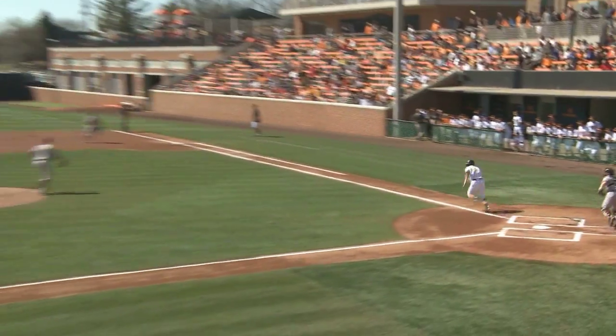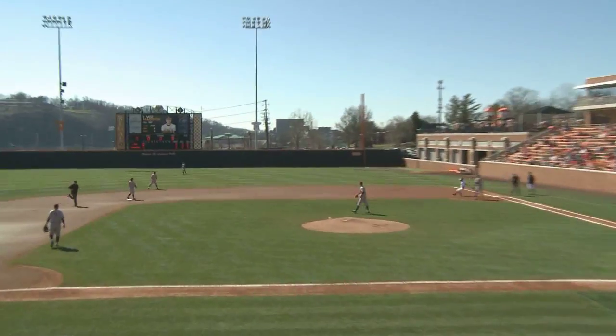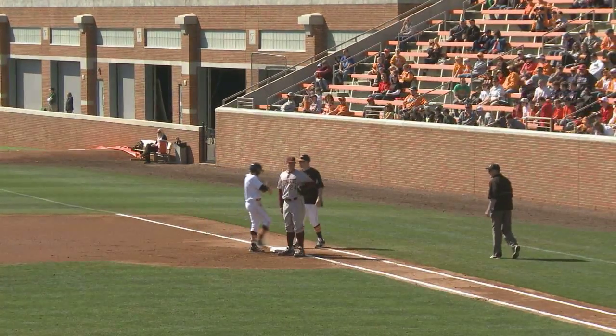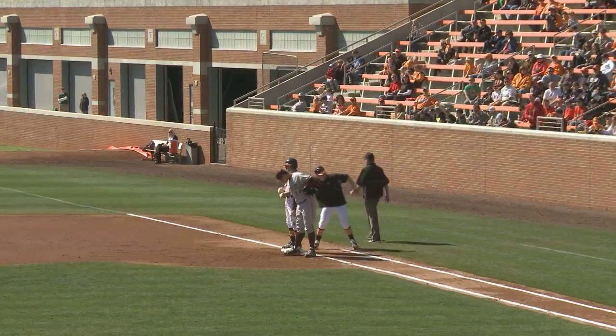Here's the first pitch to Maddox. He swings it out and it'll get through — Tennessee's first base hit. Nice job of hitting by Maddox.